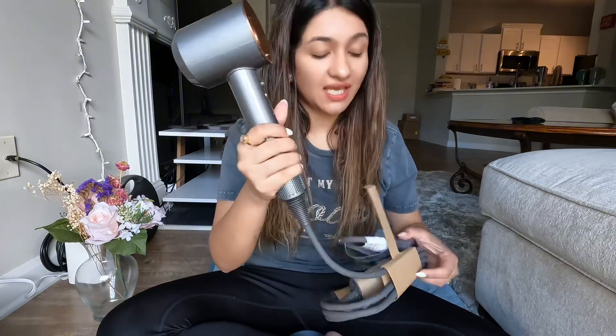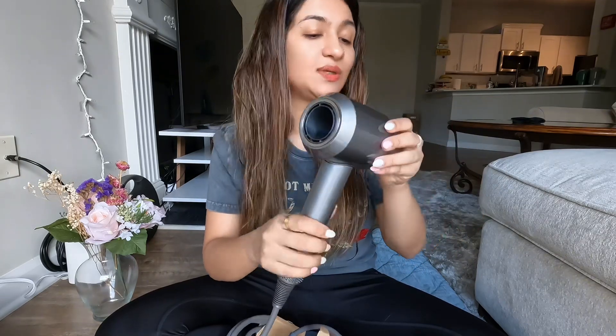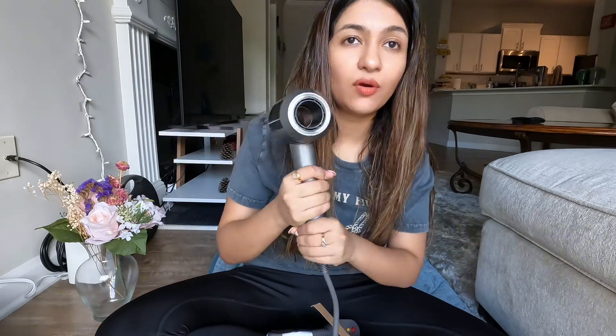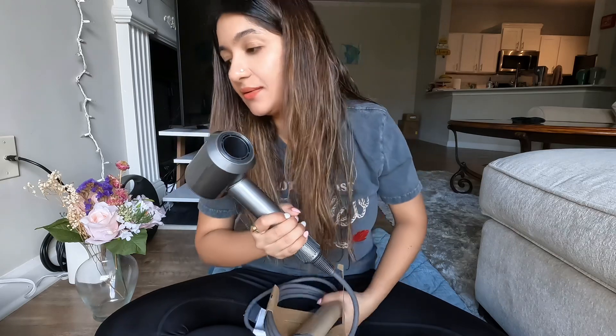Okay guys, I'm really excited to use my Dyson hair dryer. Let me show you the dryer itself. Look at the detailing - each detail on the appliance is really beautiful. It is so lightweight compared to the Revlon one I was using, which was really heavy. This one is really handy - first plus point!